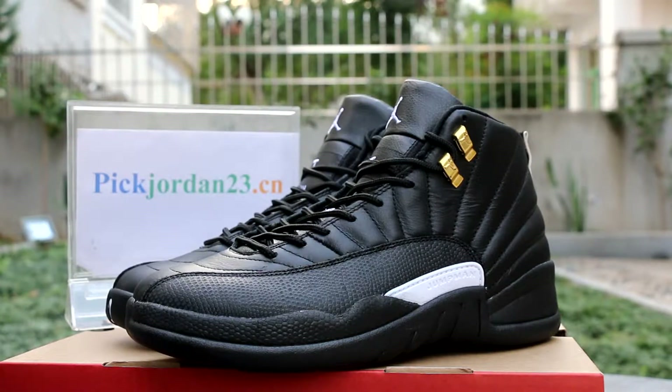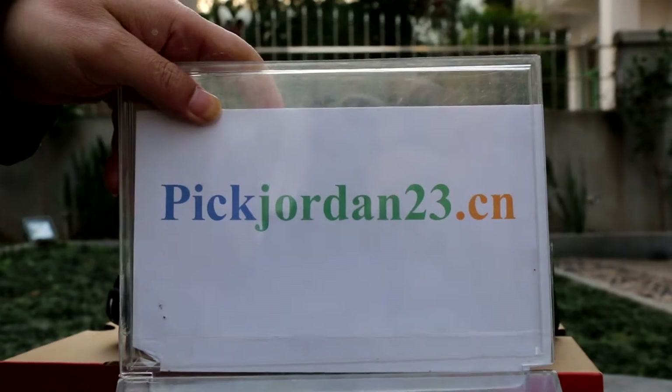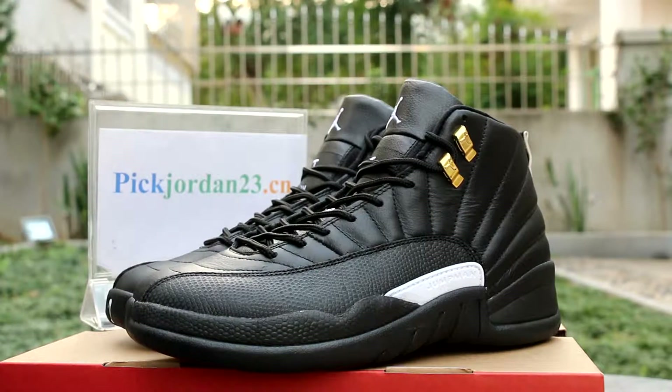What's up, it's Daniel from pjordan23.cm. Please save our domain in your computer. Free shipping website pjordan23.cm. Today we do a video for the Master Jordan 12. All sizes available now. You all can put the order in on our website now.